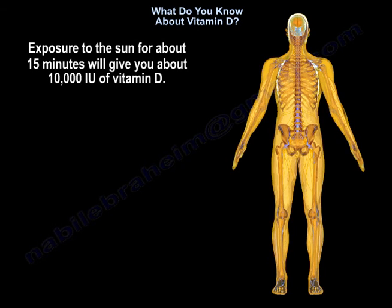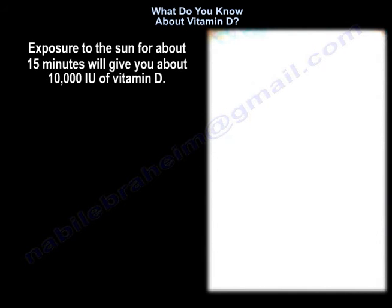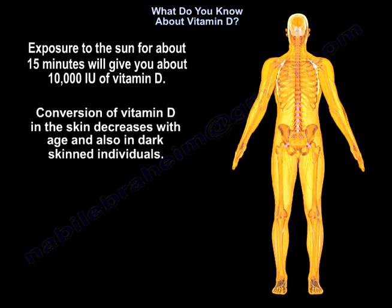Exposure to the sun for about 15 minutes will give you about 10,000 units of vitamin D. Conversion of vitamin D in the skin decreases with age and also in dark-skinned individuals.